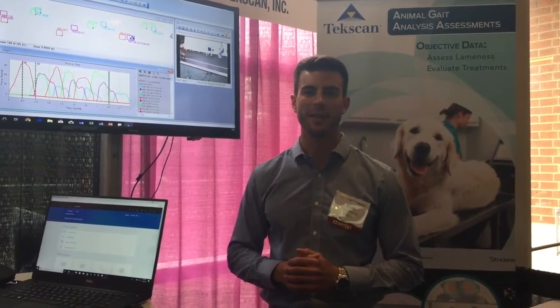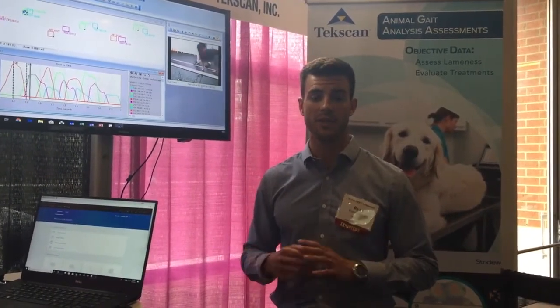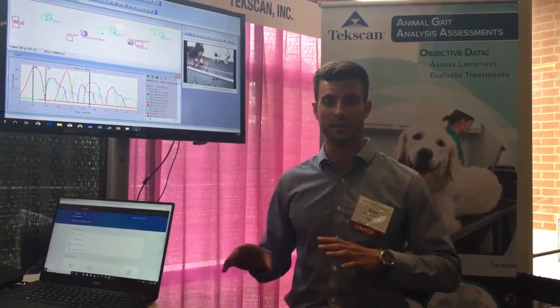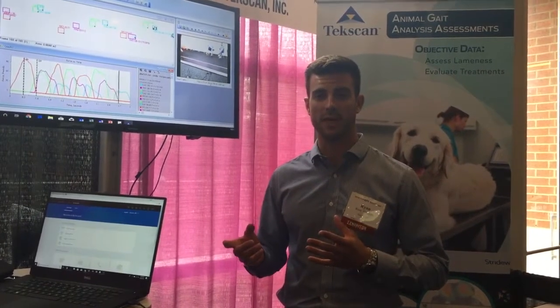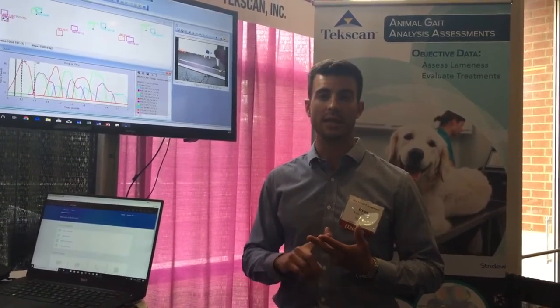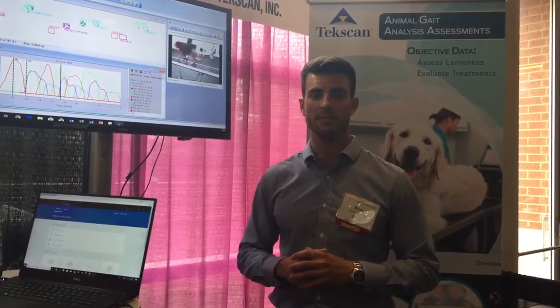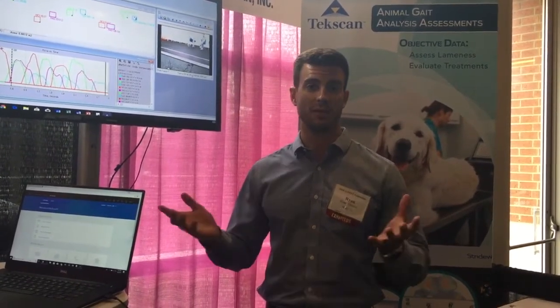I'm Ryan Fleming from Tekscan. We offer gait analysis systems that measure pressure, force, and temporal-spatial information to assess lameness or gait analysis of canines, equine, and small animals. It's a quick, easy, and accurate way to get those objective measurements you may not be getting right now.